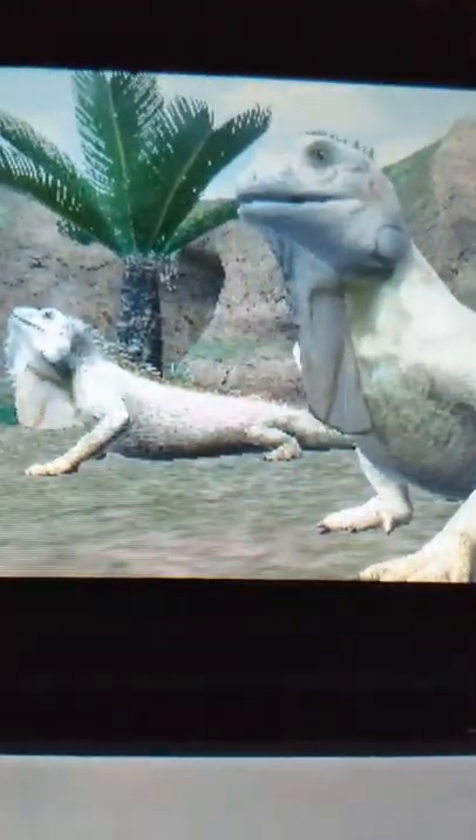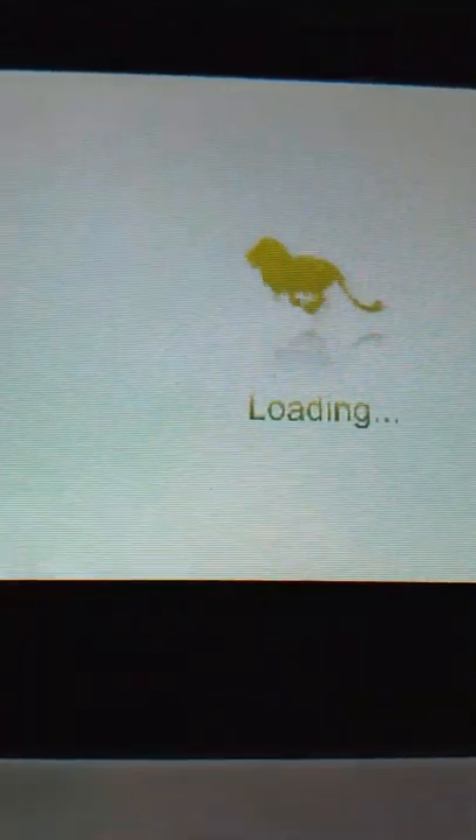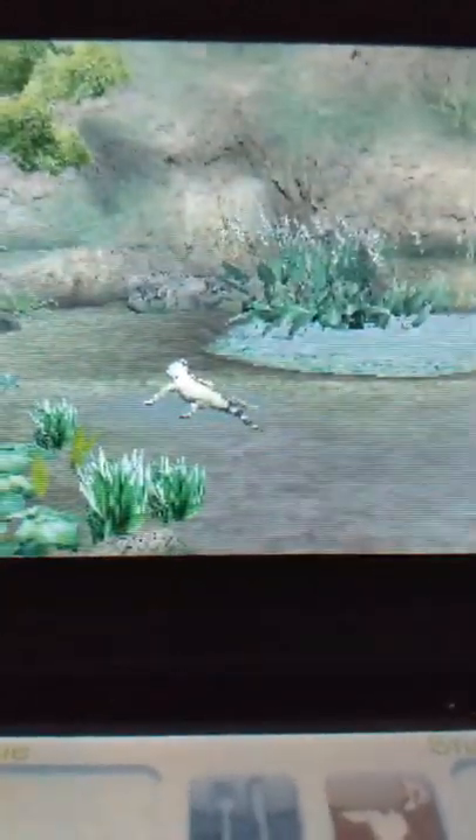The word iguana is derived from a Spanish form of the Taino name for the species, Iwana. In some Spanish-speaking countries, the males are referred to as gorrobo or ministro. In South and Central America, they're commonly known as gallina de palo, which means bamboo chicken or chicken of the trees. They have excellent vision, enabling them to detect shapes and motion at long distances. They have cells called double-cone cells, which gives them sharp color vision and enables them to see ultraviolet wavelengths.